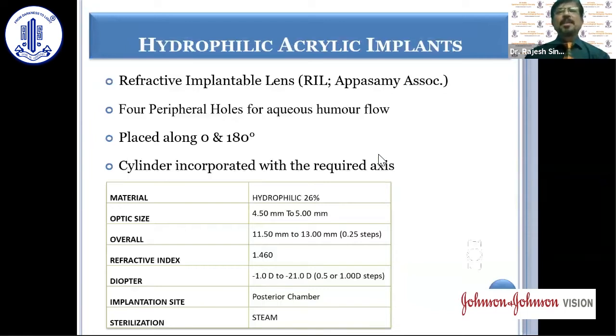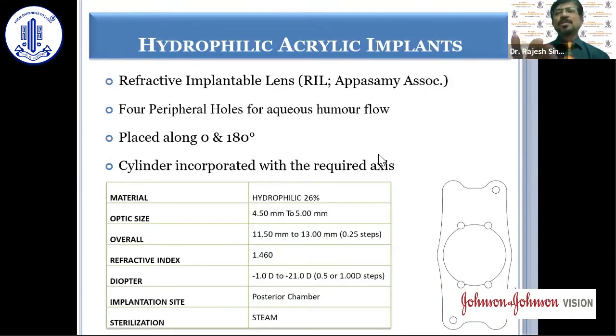Among the hydrophilic acrylic implants, the refractive implantable lens has four holes in the peripheral edge of the optic, and the cylinder is incorporated with the required axis. It is placed along zero and 180 degrees and does not require any additional rotation.